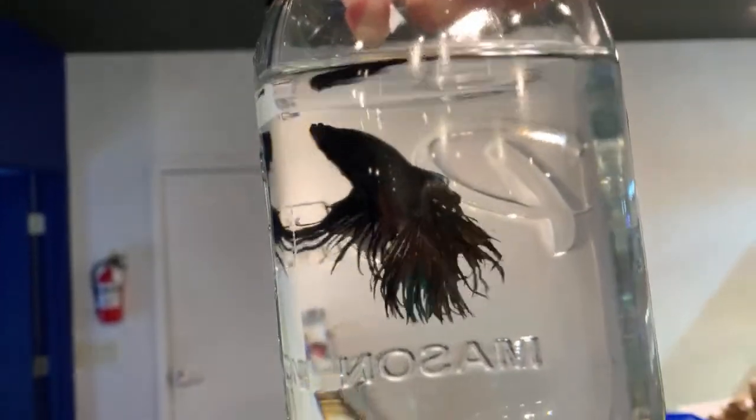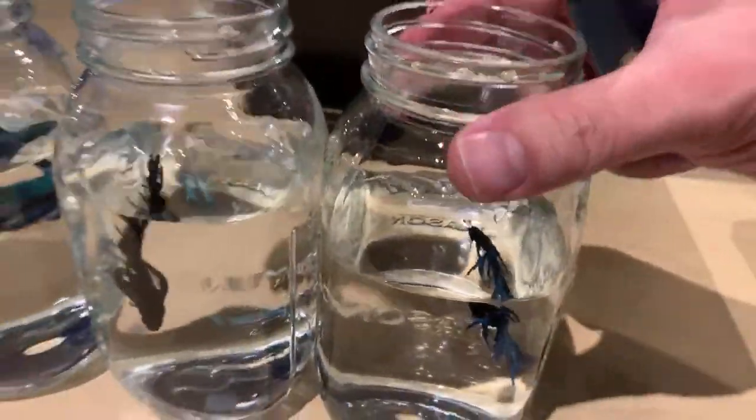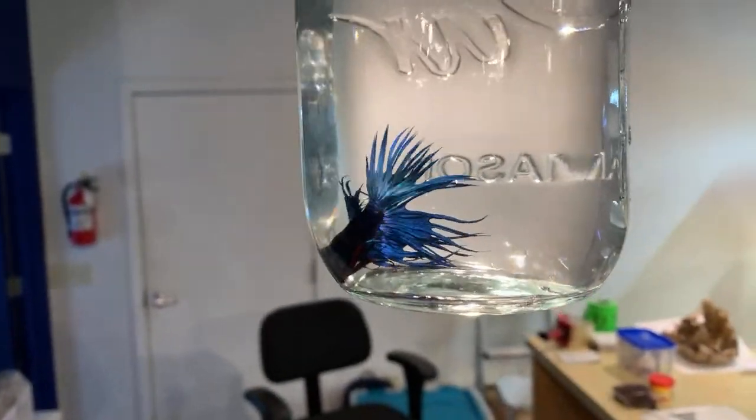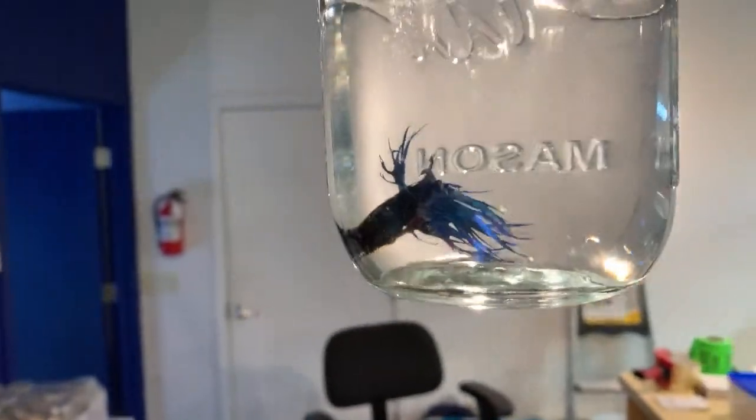Next let's have a look at this little dude. This is a black orchid crown tail - let's see if we can get him to move around a little bit. Look at this gentleman. The black orchid crown tail - beautiful, beautiful fish. And we've got your classic crown tail, just a classic, usually blue with a touch of red.